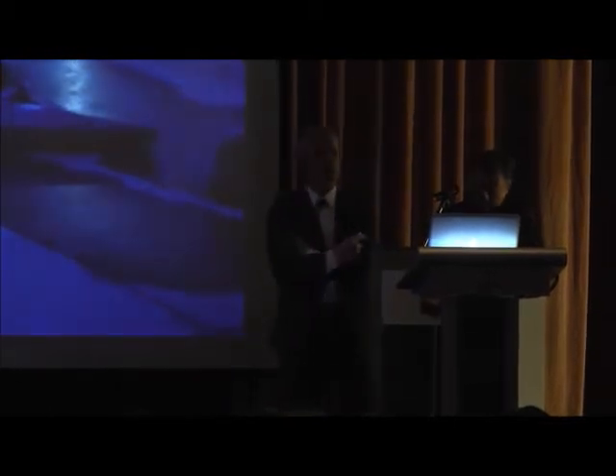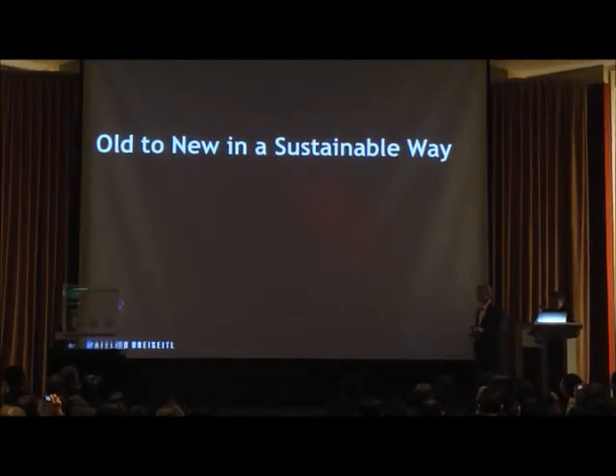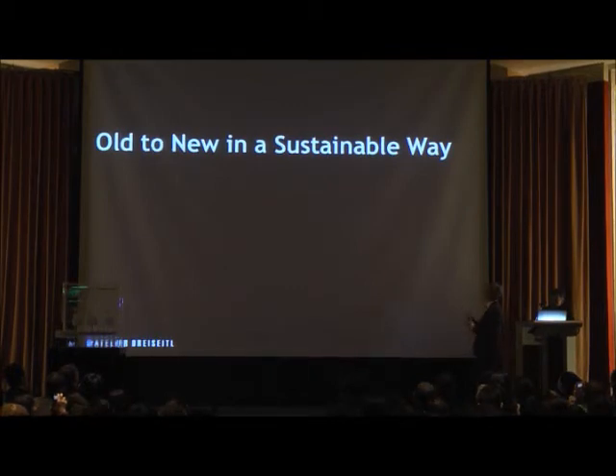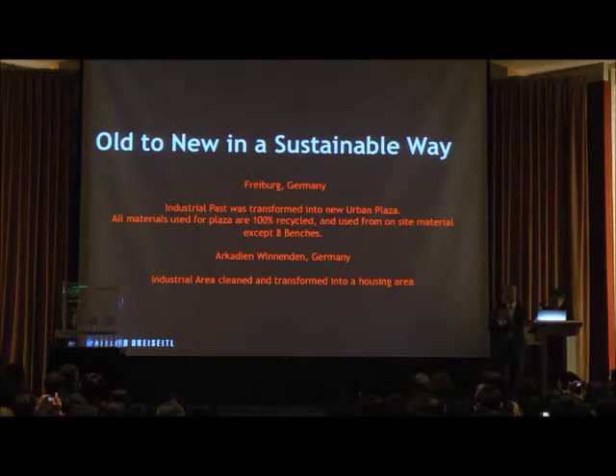I want to show you something where you can transform even old substance, old areas, brownfields, or areas where you have really lots of existing relics into something which is new — but in a way that you use really the existing resources.